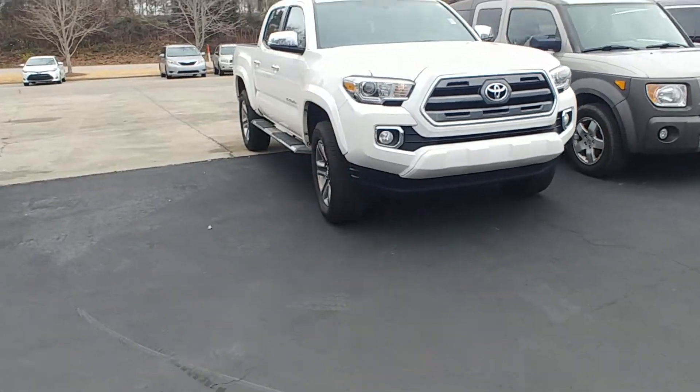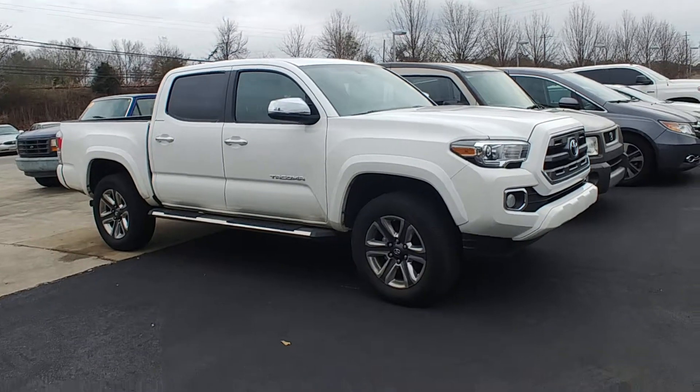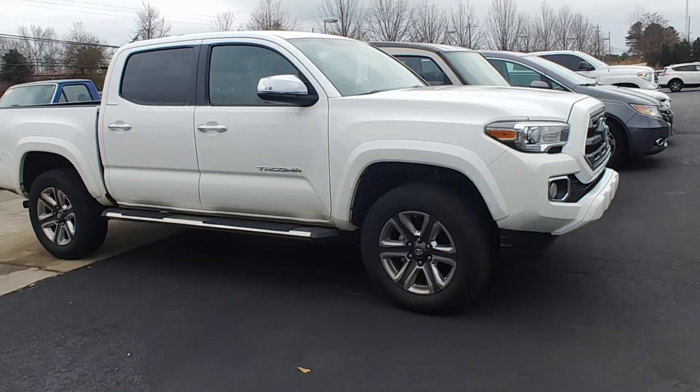Andy, the Grange Toyota. Now this hasn't gone to detail yet, kind of had a pretty busy day, but it's going to be done tonight. It'll be ready in the morning. But this is the 17 Limited.